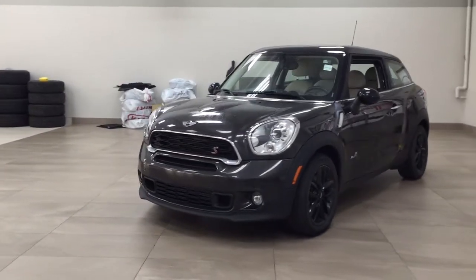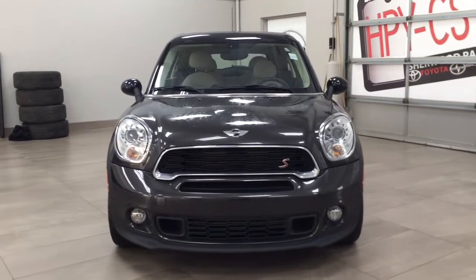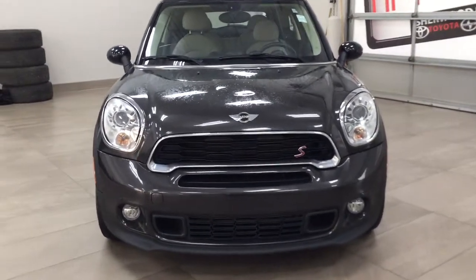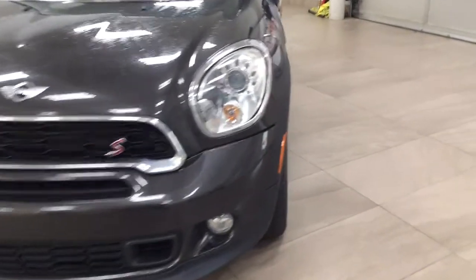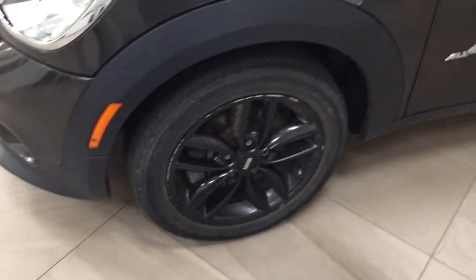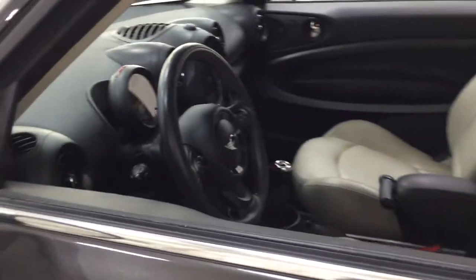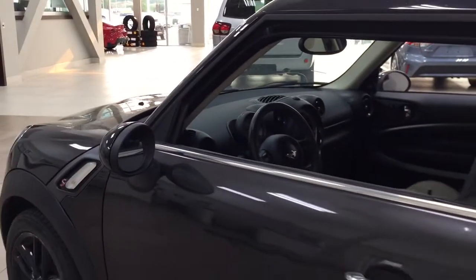A couple of the exterior features you'll see on this Paceman are its daytime running lights and fog lamps. Taking a look over on the side, you have the 17-inch aluminum alloy wheels. You also have your foldable mirrors, and the color we're looking at today is gray.